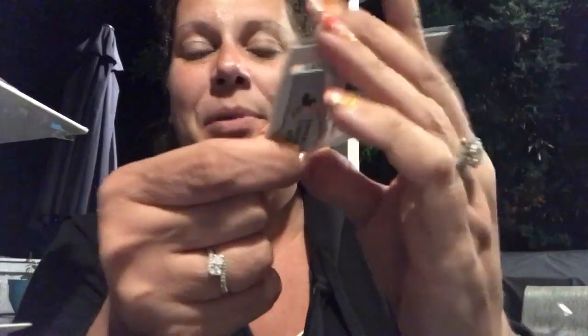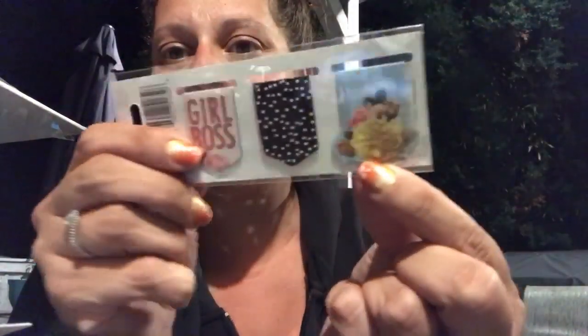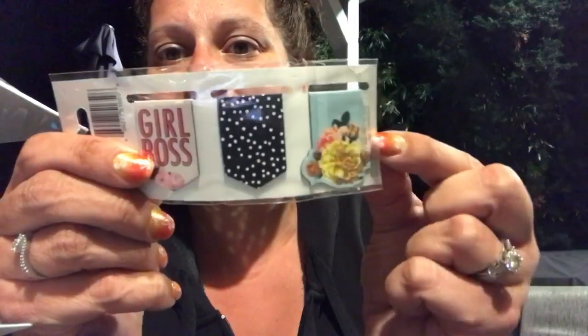I also picked up these Three Birds magnetic bookmarks for my planner. I really love the 'Girl Boss' one, the plain black with white polka dots, and then this third one — you can't quite see the shape because of the sticker — but it's actually shaped differently from the others and has really pretty flowers on it.